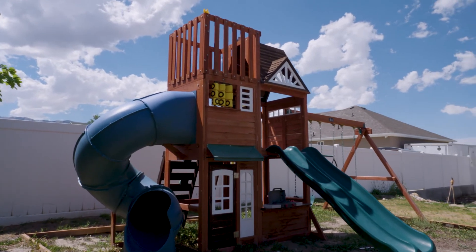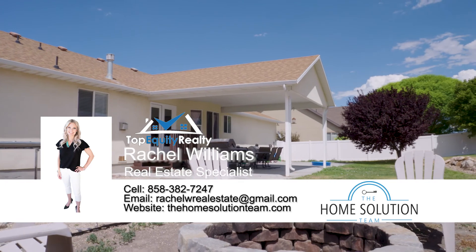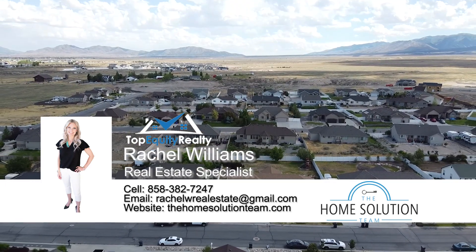So great for entertaining in that backyard. Great for the kids. There's that included fire pit, so you can have your evenings out there, stay warm, and nice big space for your family.